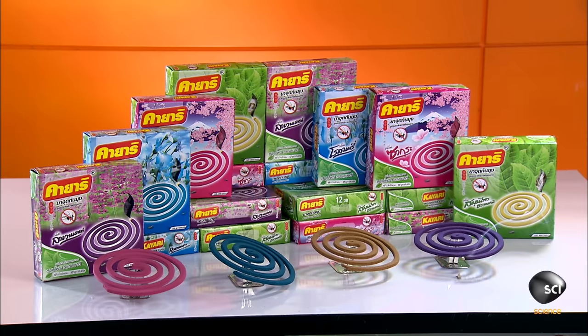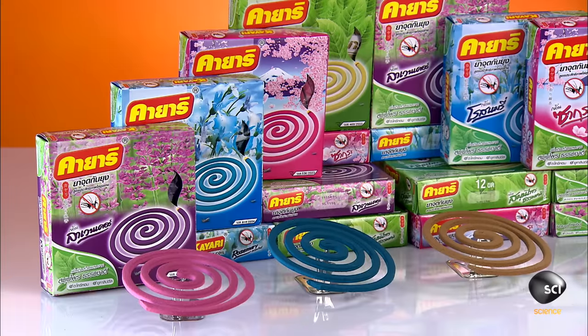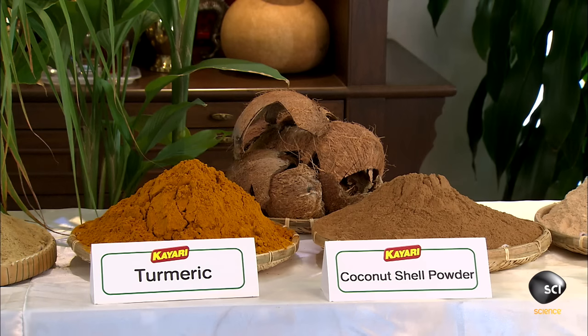One way to ward off mosquitoes is to light a coil that releases mosquito-repelling vapors. These coils, manufactured in Thailand, contain three natural ingredients traditionally used in this country to keep those biting bugs at bay: eucalyptus, citronella, and turmeric.